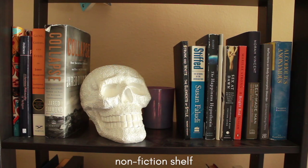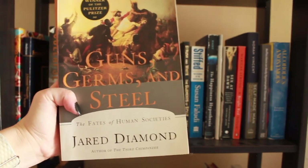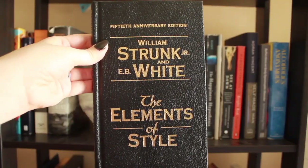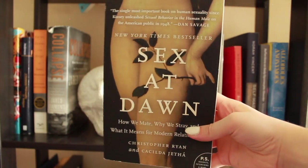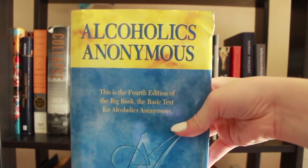Here is my non-fiction shelf. We've got Halsey's book of poetry, I Would Leave Me If I Could. A Feminist Philosophy of Religion by Pamela Sue Anderson. Guns, Germs, and Steel by Jared Diamond, and then the follow-up, Collapse, also by Jared Diamond. I have my beautiful flower skull and a little candle. I have the 50th anniversary edition of The Elements of Style — from my dad as a gift. This is Stiffed: The Betrayal of the American Man by Susan Faludi. I have The Happiness Hypothesis by Jonathan Haidt. This is You Squared by Price Pritchett. Sex at Dawn — which has this horrible buy bitcoin sticker on it. This is actually my friend's book, A Bright Red Scream by Marilee Strong. Self-Made Man by Nora Vincent — reflections on body dysmorphic disorder. And I do have a big Alcoholics Anonymous book in case anyone needs it.